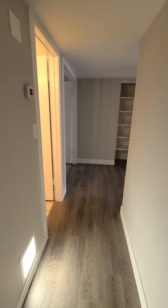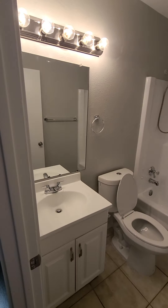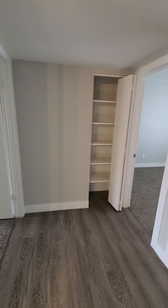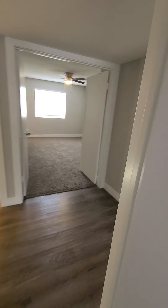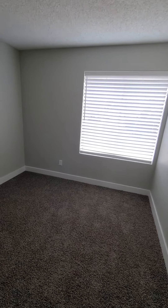Coat closet. Down the hall you get the full bath. Into the hall you have the linen closet. This window looks out to the front of the house. And the other bedroom is adjacent to it.